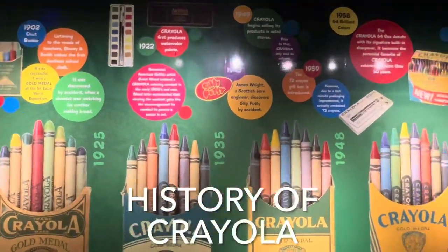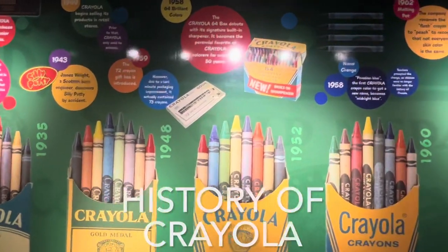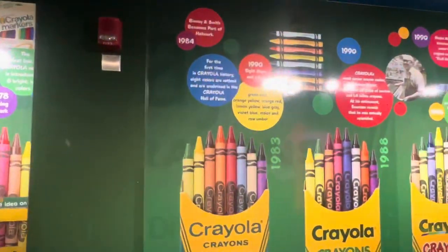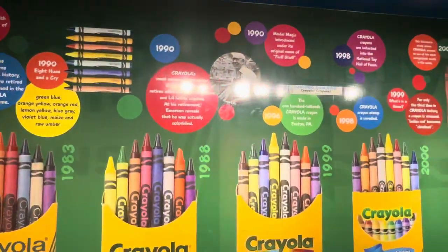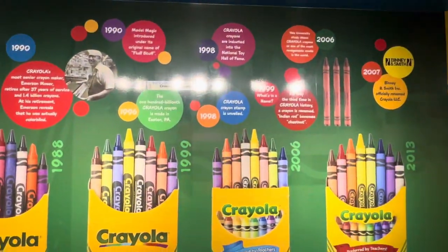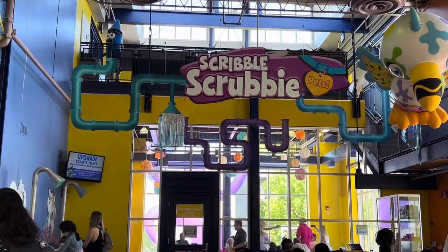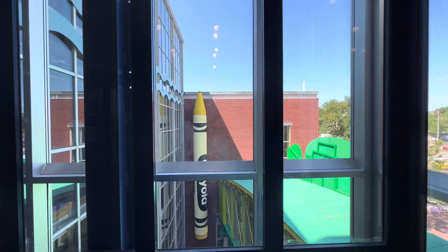Here you can see the history of Crayola.